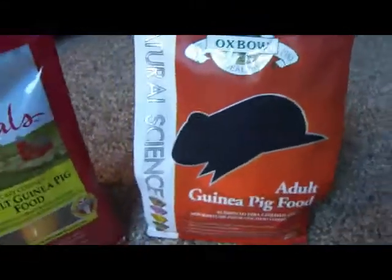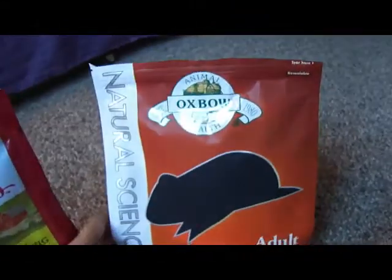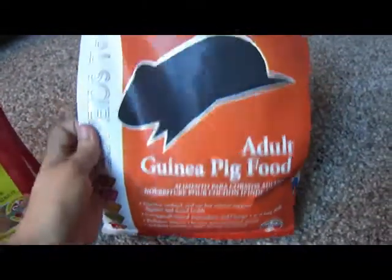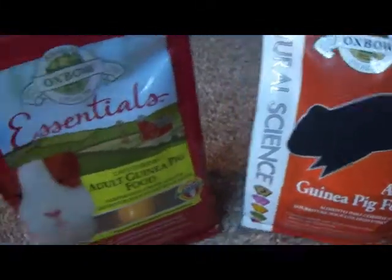They also have a bunny version of this Natural Science line, so if you have a rabbit you may want to look into this brand as well. That was my short video — thank you for watching!